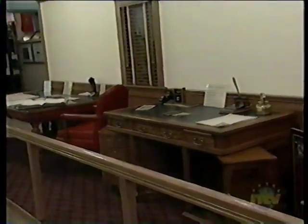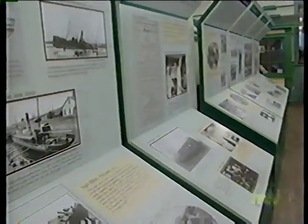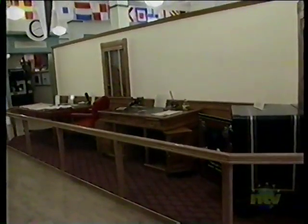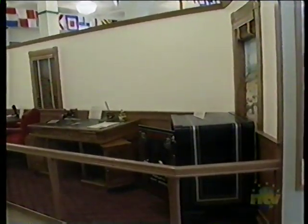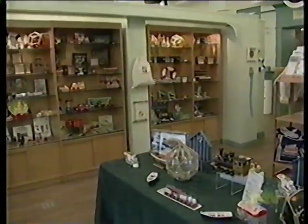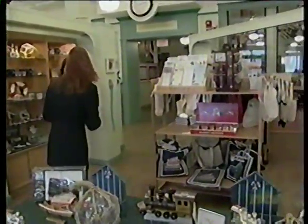Our museum features 48 history boards which tell the story of the railway and coastal boat service. It talks about the politics of the day and the hard work required to actually build a rail bed. It talks about how the railway and coastal boat service changed the lives of Newfoundlanders, especially in rural Newfoundland, where it basically eliminated isolation and brought so much opportunity to people.